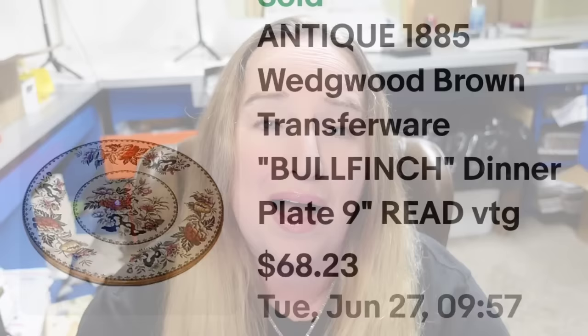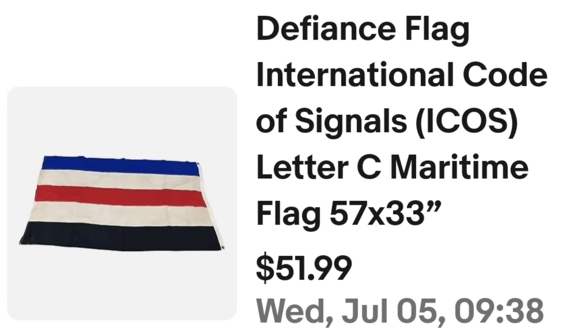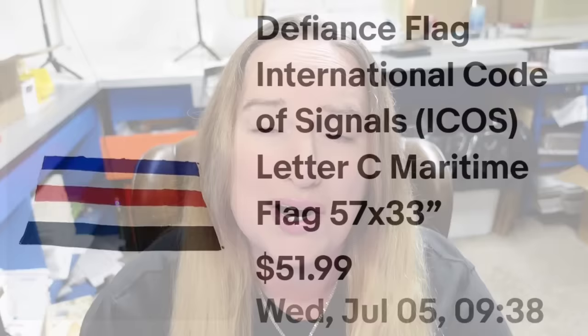Up next is an item I got in a lot and I'm less than a dollar in. Keep an eye out for flags — some can be valuable just like this one. I had no idea what kind of flag it was, which is where Google Lens comes in. This is a Defiant flag, International Code of Signals, 57 by 33. It sold for $51.99. It did have some wear noted in the listing, and it's about a $40 profit. It took about eight months to sell.